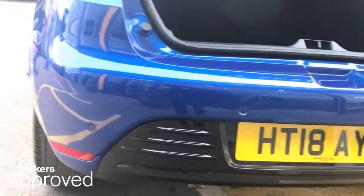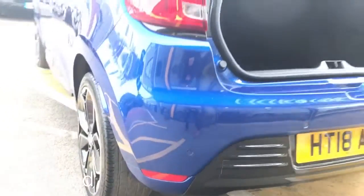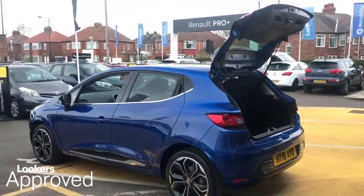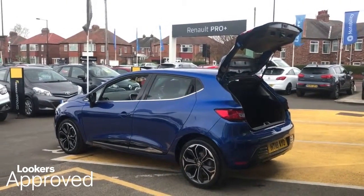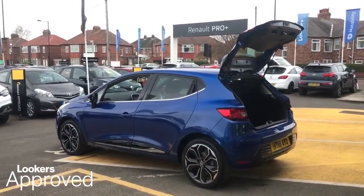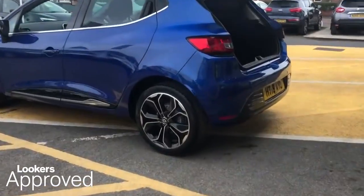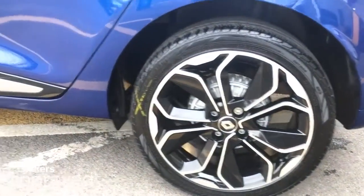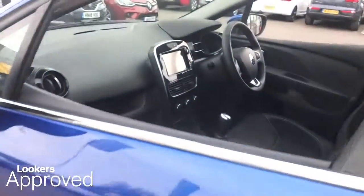Quality assurance mark. And no admin fees. Please be sure to check the contact details on this video and contact your local Lookers dealership.